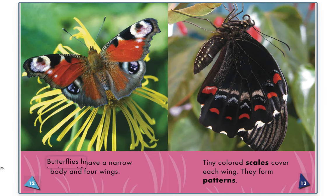Butterfly wings. Butterflies have a narrow body and four wings. Tiny colored scales cover each wing. They form patterns.